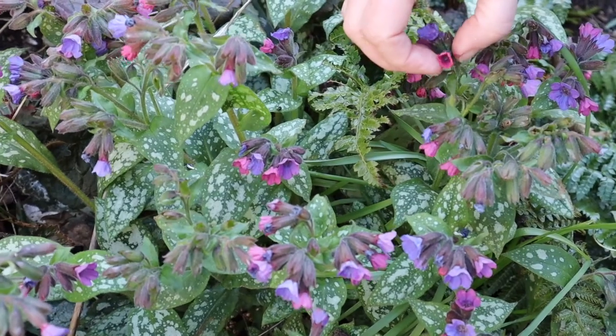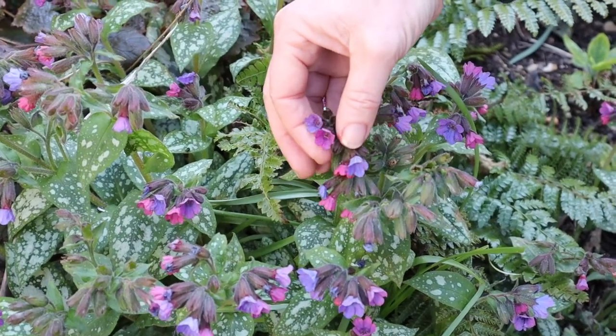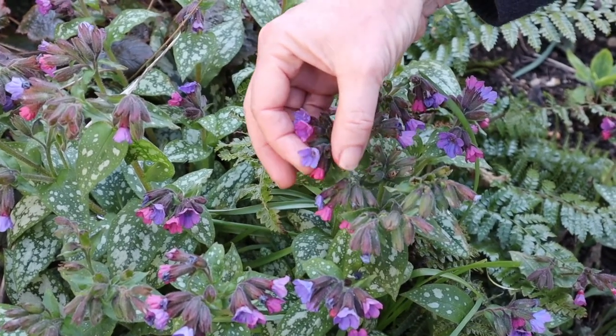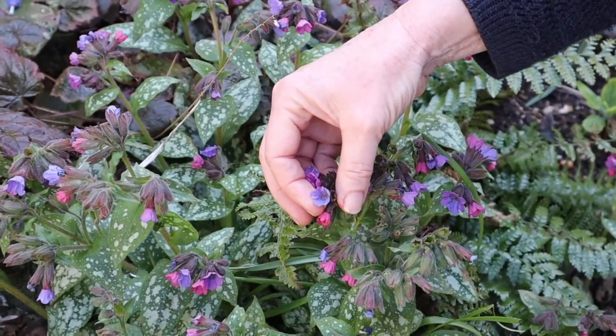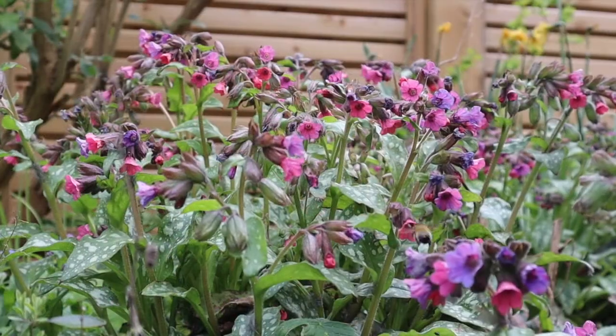If you look closely and zoom in on this plant, you can see something a little bit unusual - the flowers are very different colors, which is very unusual. This is a newly opened flower, starting to open with a lovely pink color. As flowers get older, this one starts to become suffused with purples - pink and purple together. And the oldest flower is really very blue. Why is it doing that? It's to do with its pollinators and why that plant is changing color.